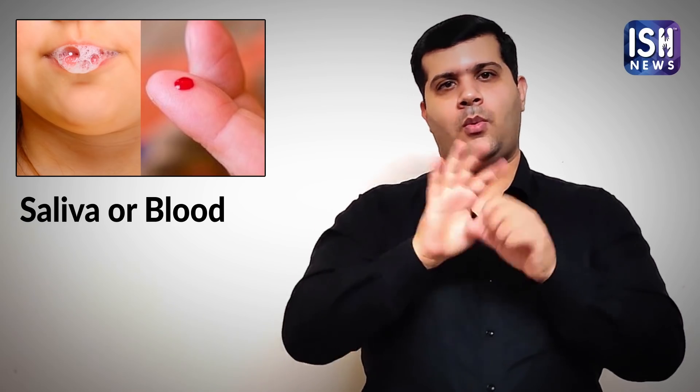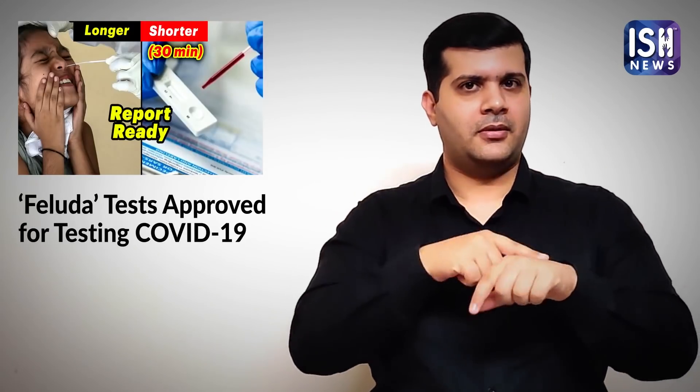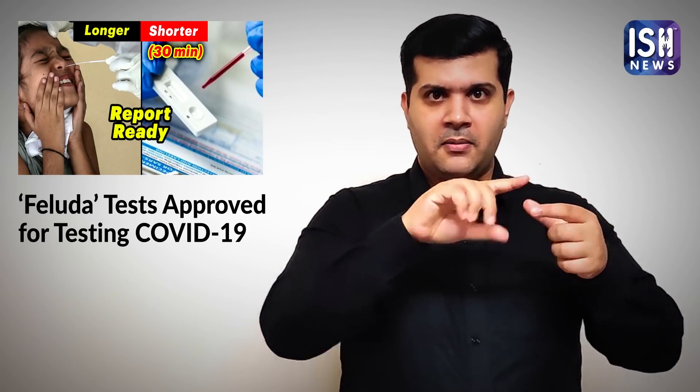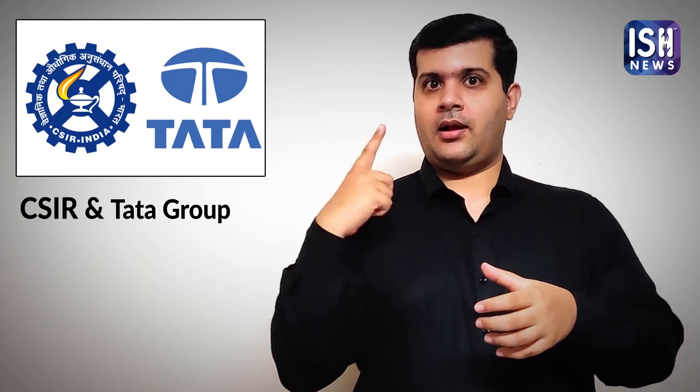It will just change colour upon detection of the virus and can be used in a simple pathological lab. It takes only 30 minutes. This new test was developed by a research team led by Debo Jyoti Chakraborty and Suvik Mehti of the CSIR and Tata Group.